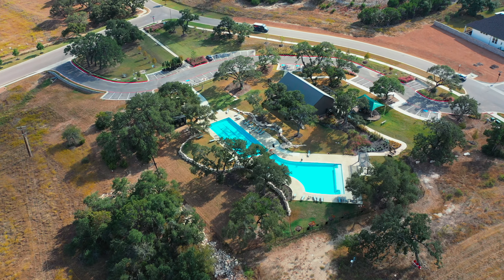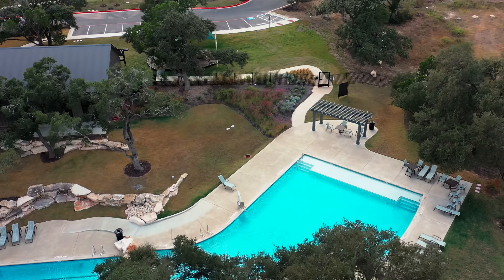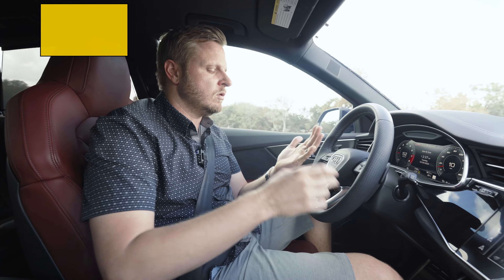So if you ever drive by here, usually during the summer, you'll see tons of people at the pool. And why else do you love this neighborhood?